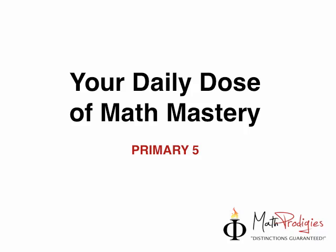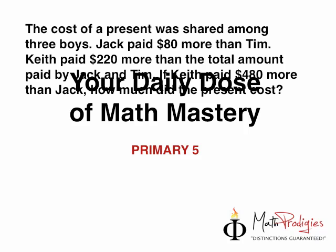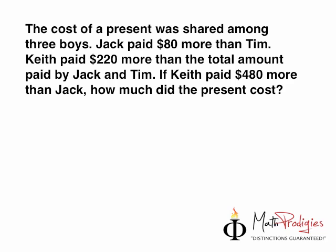The question was: the cost of a present was shared among three boys. Jack paid $8 more than Tim. Keith paid $220 more than the total amount paid by Jack and Tim. If Keith paid $480 more than Jack, how much did the present cost?